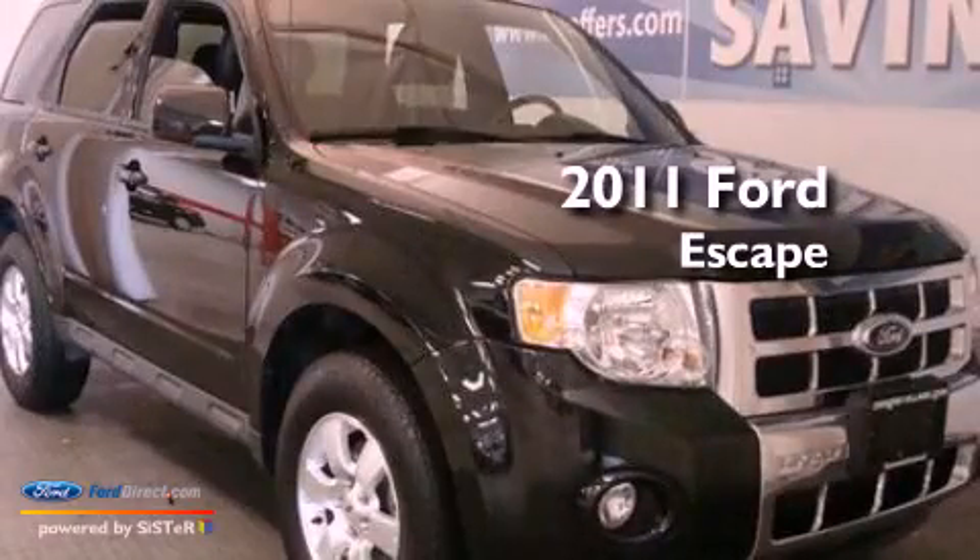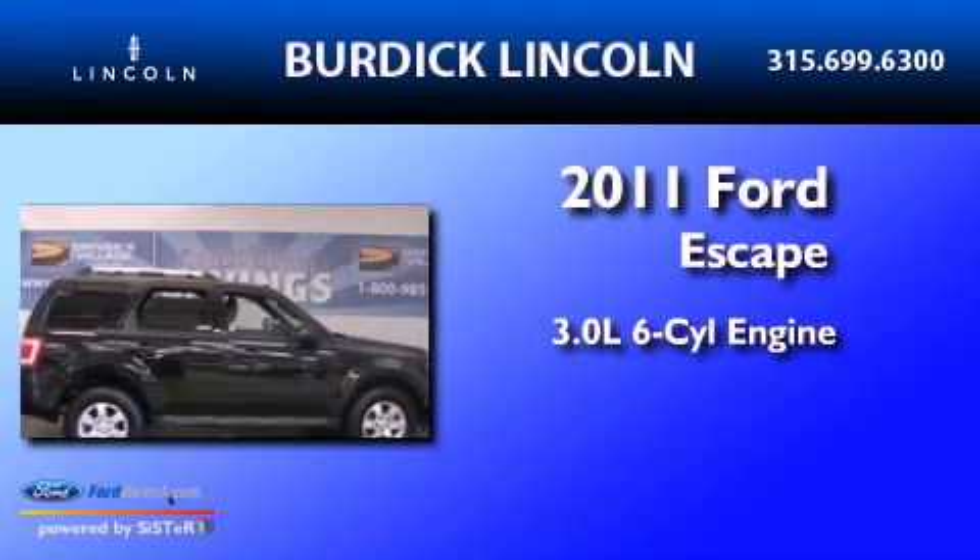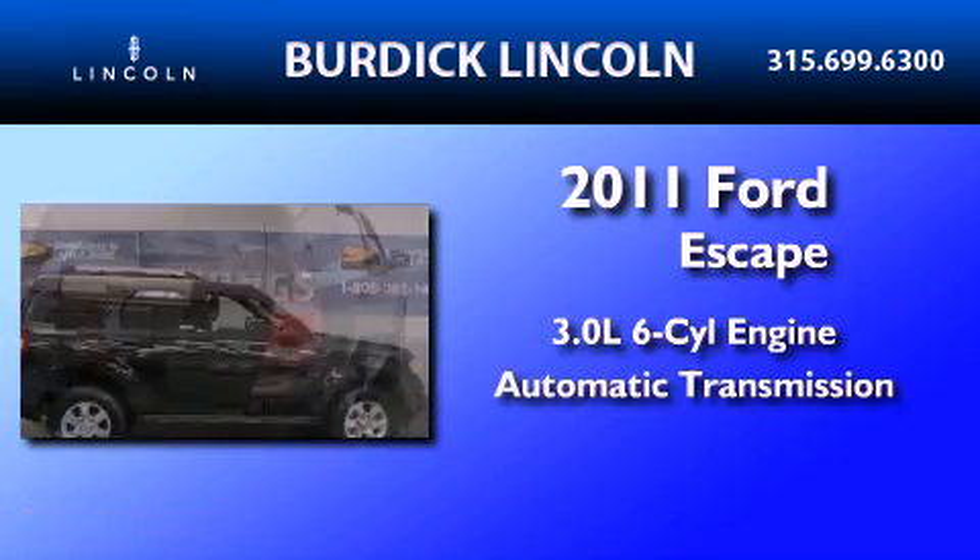This is a 2011 Ford Escape. It features a 3.0-liter, six-cylinder engine, an automatic transmission, and four-wheel drive.